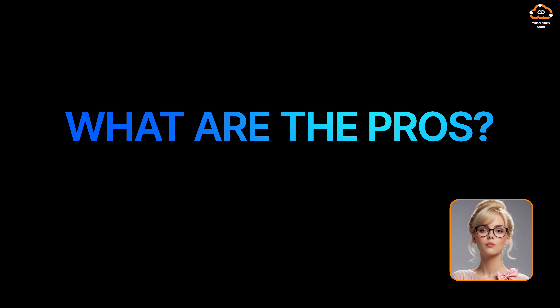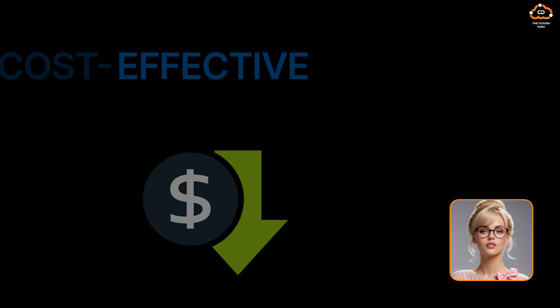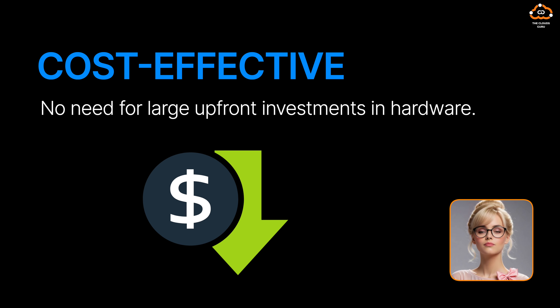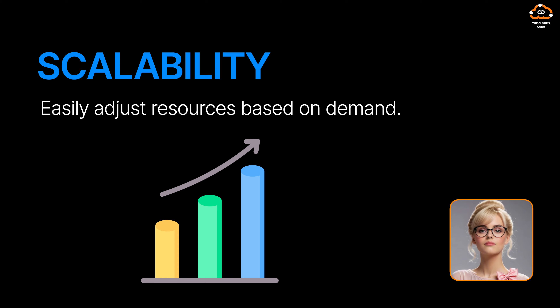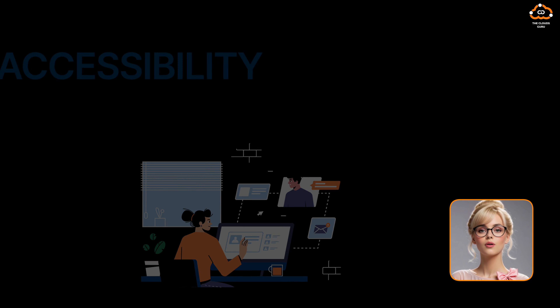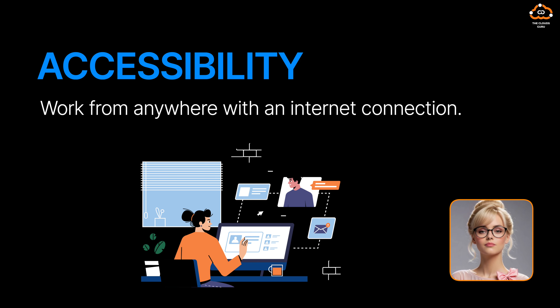What are the pros? First, cost-effective — no need for large upfront investment in hardware. Second, scalability — easily adjust resources based on demand. Third, accessibility — work from anywhere with an internet connection.